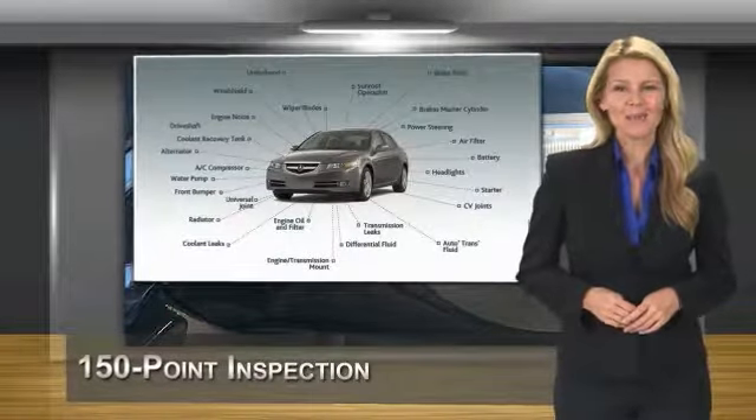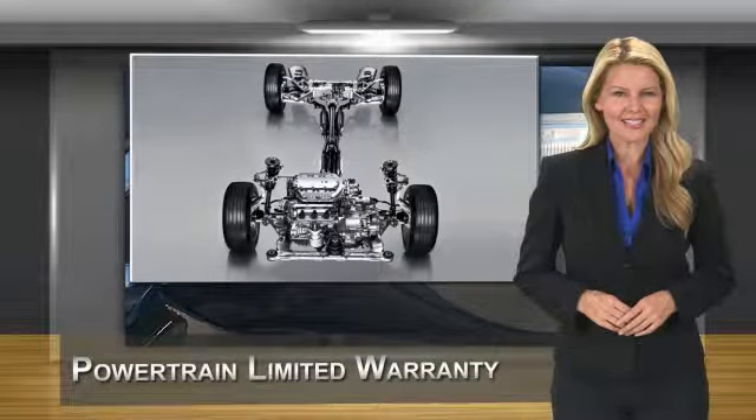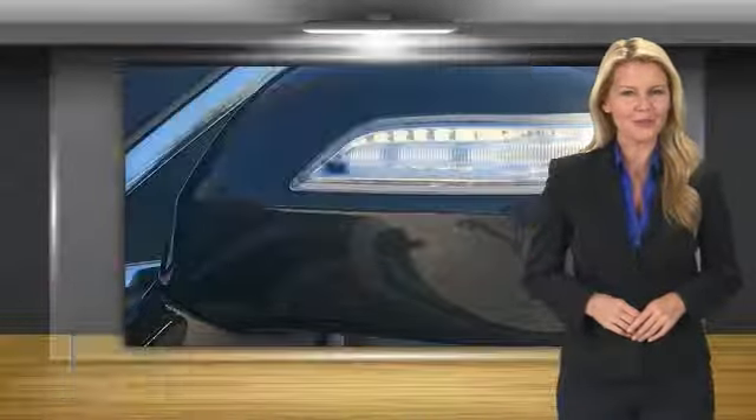When purchasing an Acura Certified Pre-Owned Vehicle, you can expect the same uncompromising standards of a brand new Acura. Acura dealership technicians ensure that every vehicle upholds the luxury and sophistication of the Acura name.